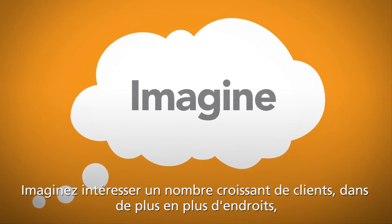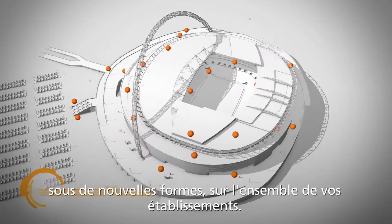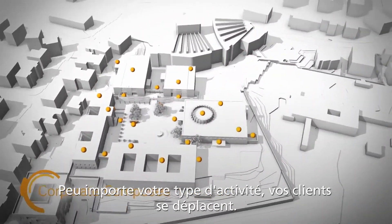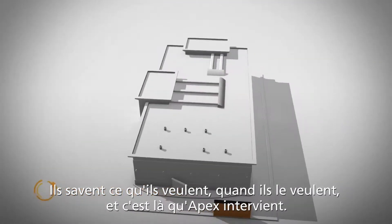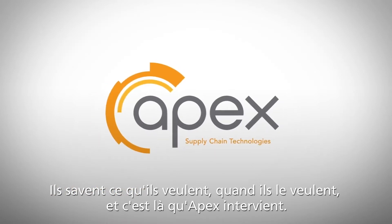Imagine engaging with more patrons in more places and in more ways throughout all your venues. No matter what market you serve, your patrons are on the go. They don't want to stand in lines. They know what they want. They know when they want it. And that's where Apex comes in.